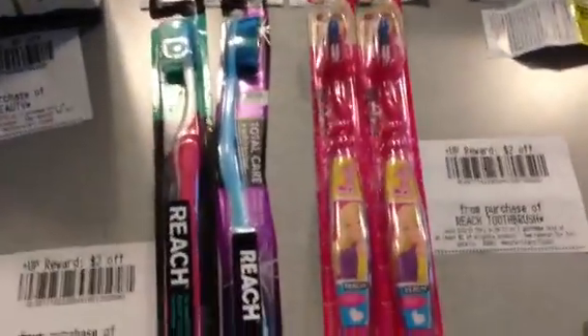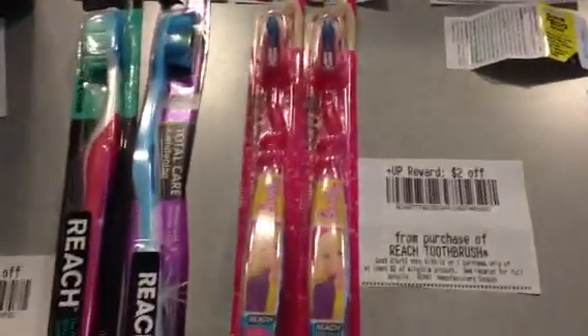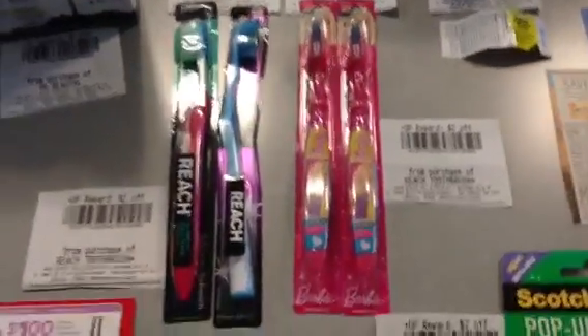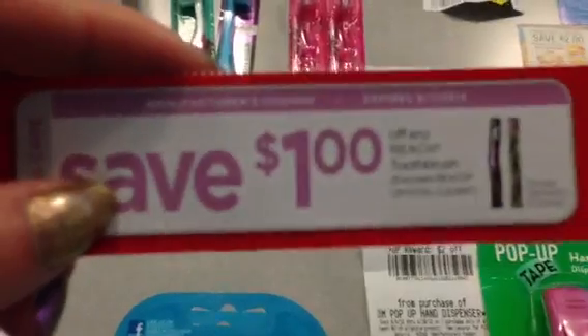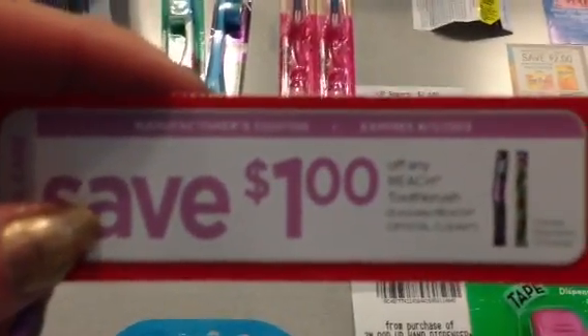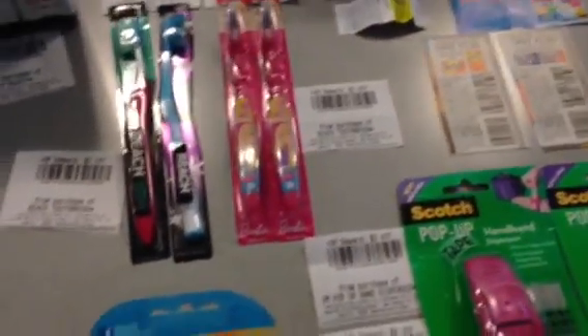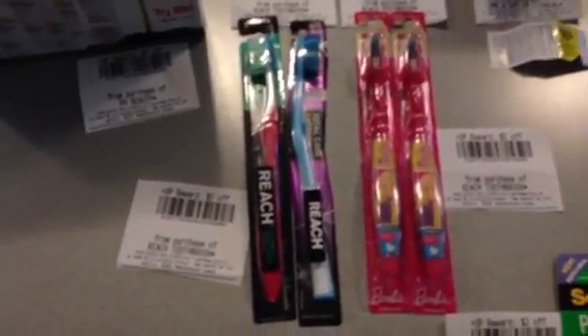The Reach Barbie toothbrushes — regular Reach toothbrushes are $2.99, giving back a $2 plus-up, limit four. These Barbie toothbrushes are shelf price $2.99, becoming $2.39 with gold, and you get a $2 plus-up with each one. I have these $1 coupons found inside books from Walgreens — they're regular manufacturer coupons from the 'What to Do for Cold and Flu' booklets, not expiring until end of September. So you'll pay $1.39 and get back $2 for each Barbie toothbrush — a small moneymaker.